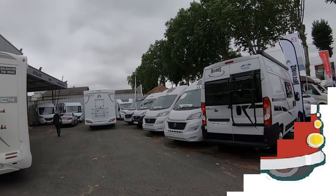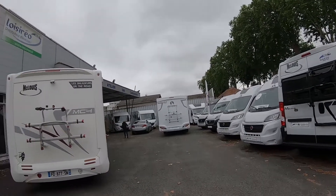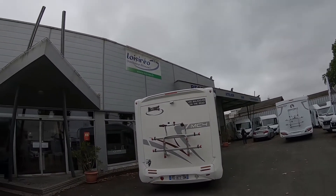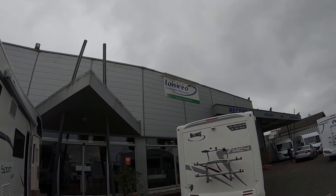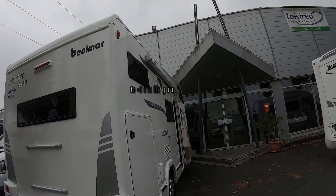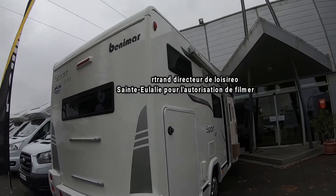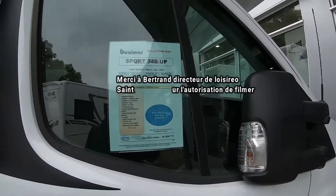Bon, mais voilà, petite première vidéo après confinement. Alors là, nous sommes chez notre concessionnaire à Loisireo, Sainte-la-Vie. Et là, je vais vous faire comme vidéo un Benimar 340.